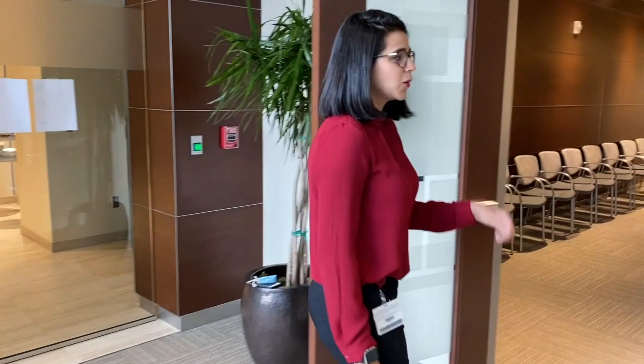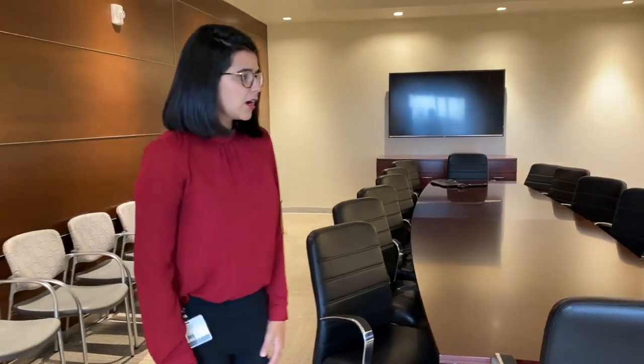Right down the hall here we have our boardroom. This is where we meet with Dr. Tierney every quarter for a feedback session we call the PD Cafe. This is where we discuss the state of the program, what areas there are for improvement, and us fellows really appreciate it.